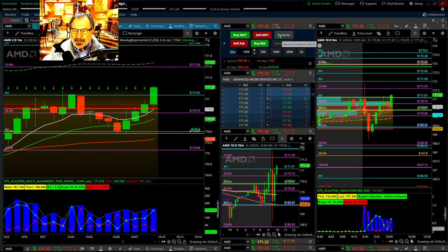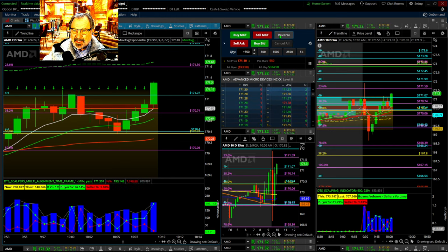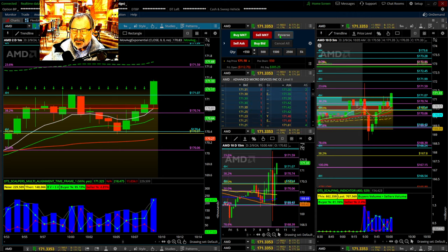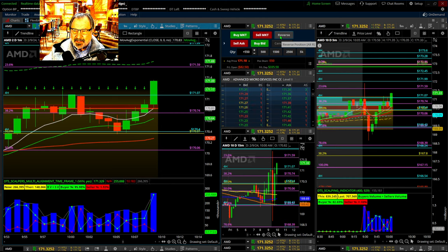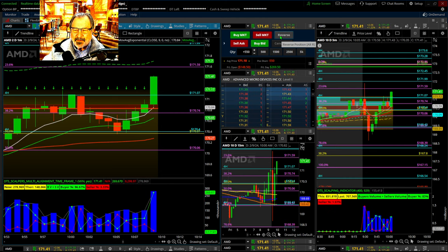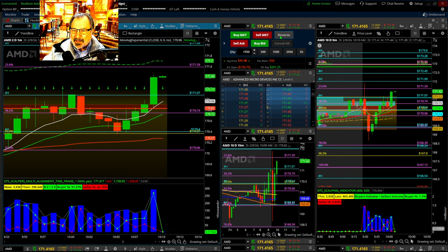Is it going to kill me? Is it breaking through the top of the volume profile? Wow, it looks really strong — it just wants to hurt me today. Look at that go. Pull back and I will take a lesser loss. I should have taken the $80. Wow, I can't trade today. I'm having a bad day.